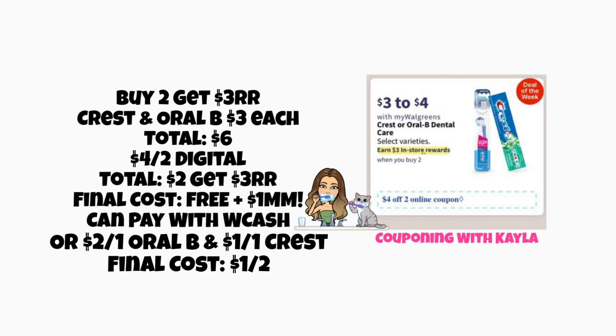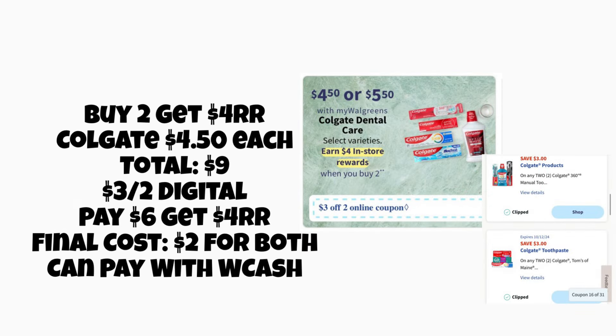Next, buy two get a $3 register reward on Crest and Oral-B — another repeat deal. Grab two for a total of $6. If you still have your $4 off two digital coupon, you'll pay $2 and get a $3 register reward, making them free and a $1 money maker. If you already used that coupon, we do have a $2 off one Oral-B and a $1 off Crest — clipping both makes your final cost $1 for both, and you can pay with Walgreens Cash.